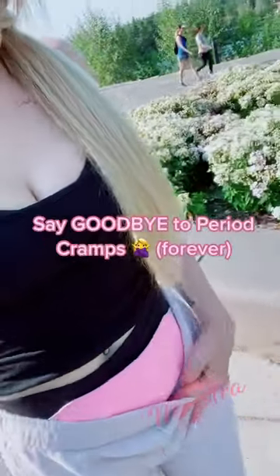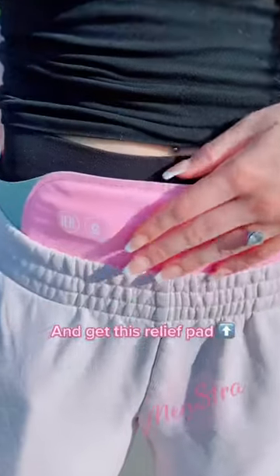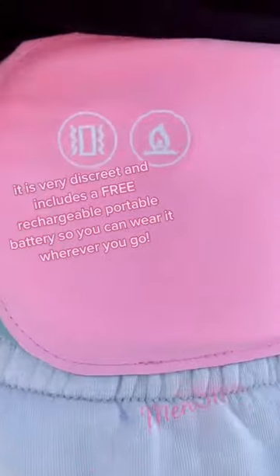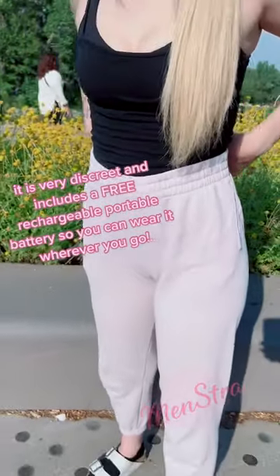This is your sign to say goodbye to painful period cramps and get this relief pad. It heats up and massages your muscles to reduce bloating. It is very discreet and includes a free rechargeable portable battery, so you can wear it wherever you go.